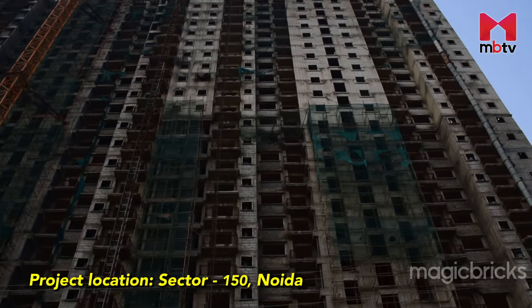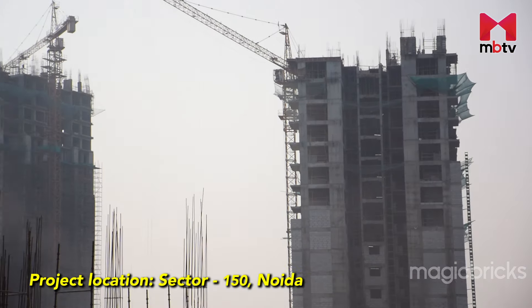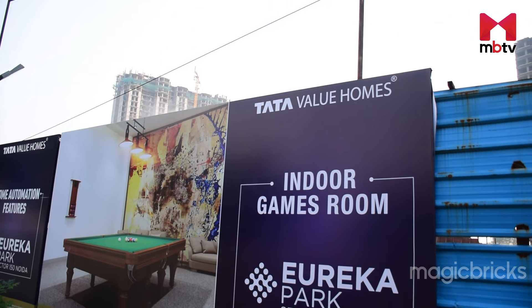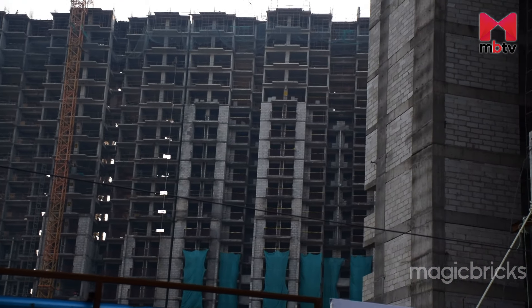Eureka Park is a residential project situated in Sector 150, Noida. It has been developed by Tata Value Homes Limited, incorporated on September 8, 2009. It is a wholly owned subsidiary of Tata Housing Development Company Limited.